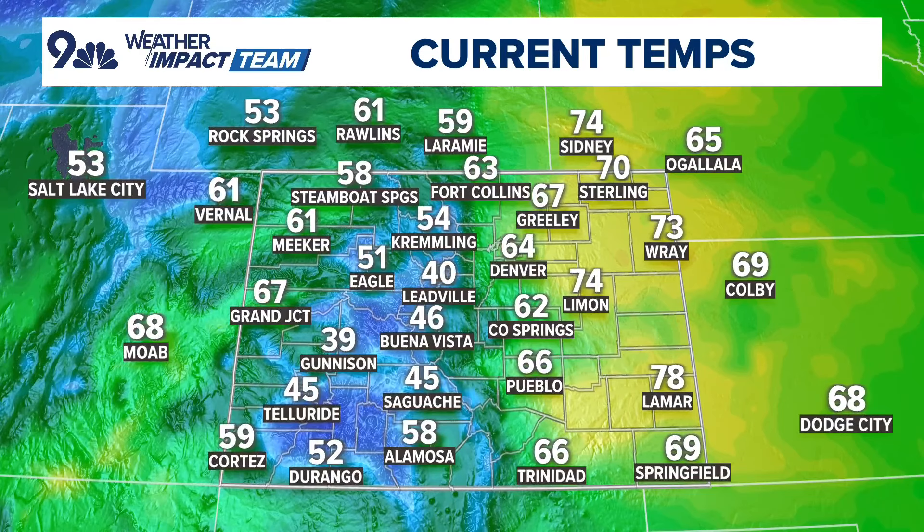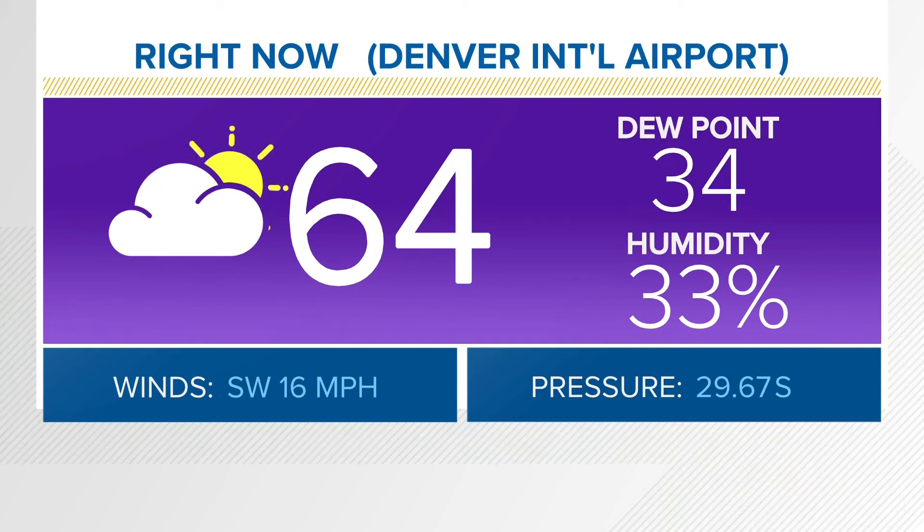It's comfortable out there right now with partly cloudy skies — 64 degrees in Denver. Lyman, Ray, and Lamar have popped up a bit into the mid 70s. We've got temperatures in the 30s, 40s, and 50s in the mountains. DIA, our official observation site, is coming in at 64 degrees, with higher humidity at 33 percent and winds from the southwest at 16.